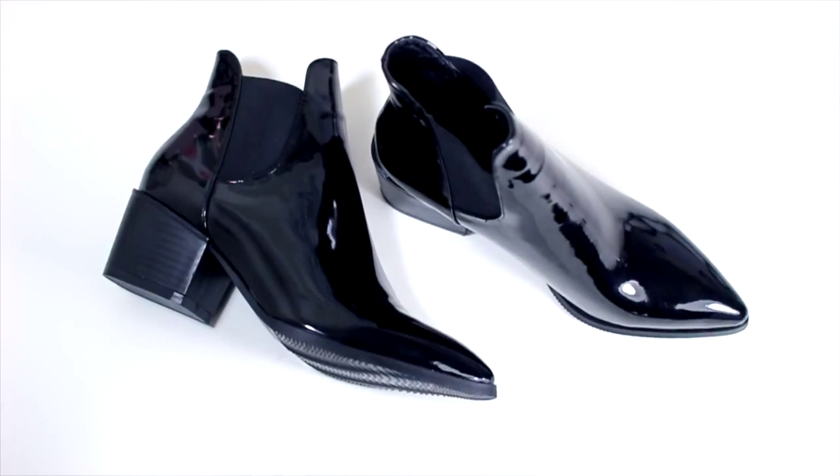The next pair look like a pair of Acne boots. I got these in a size four because they're a little bit pointy. I'm not sure — I don't know if they're too pointy — but they do look nice.